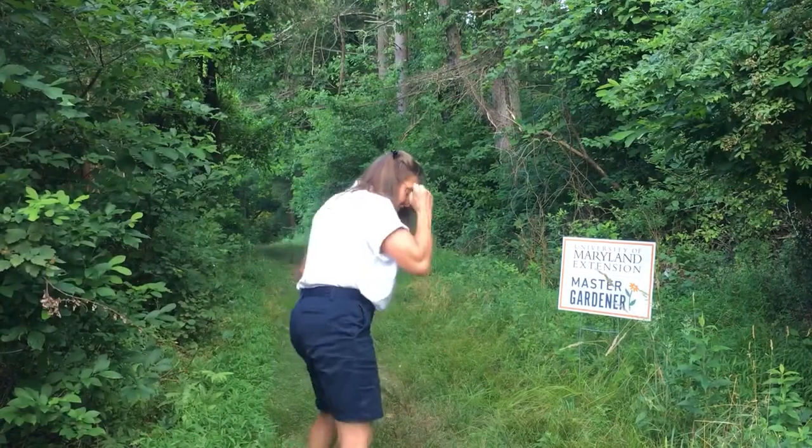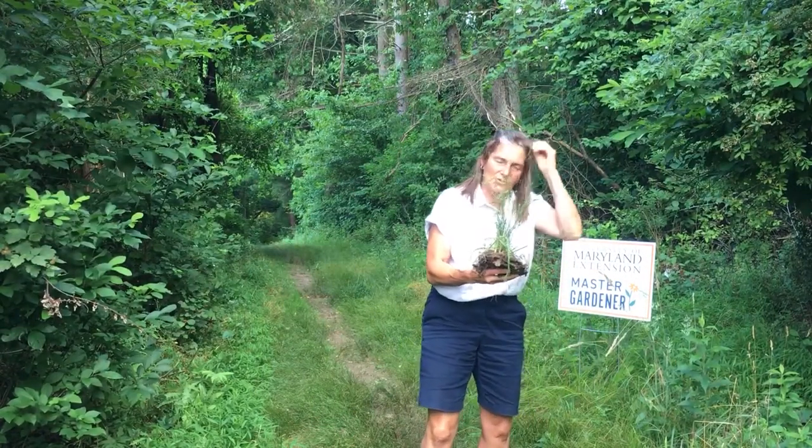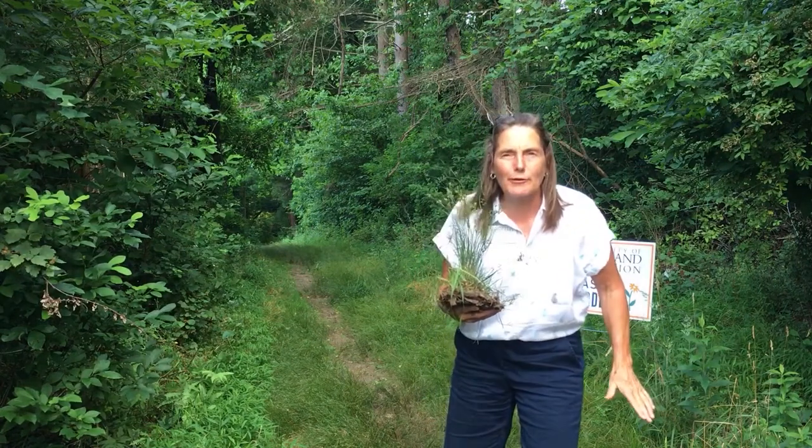Come on, Master Gardeners! I've been hiking down this trail and I found a plant that's native. I wonder if you know what it is.